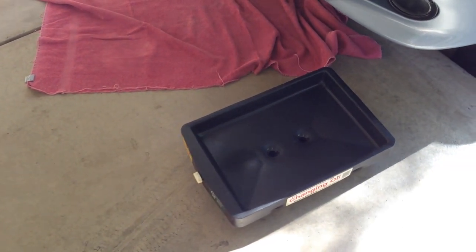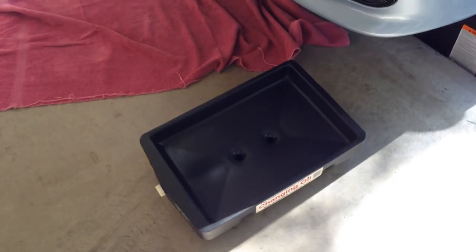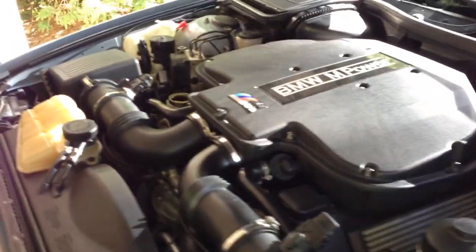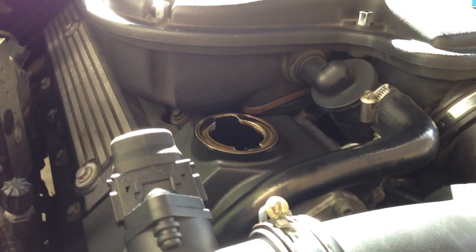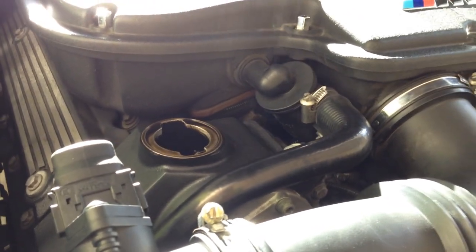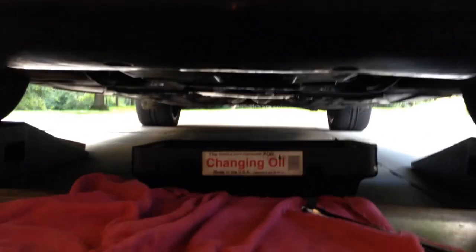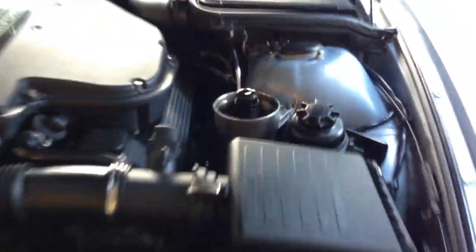It did feel like I was forgetting something fairly important — something to drain around 7 quarts of oil into. So I'm going to get under there, peel that trap door down, take the bolt out, and I should probably remove the filter first. I've got the cap and the dipstick out and the engine's warm — you can see it's still steaming a little bit. It should come out pretty quickly and it's going to be hot. It's barely dripping now. Filters out.